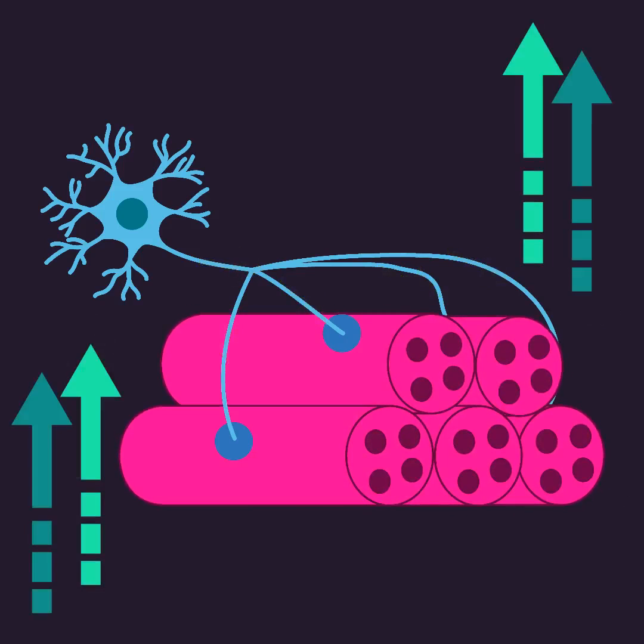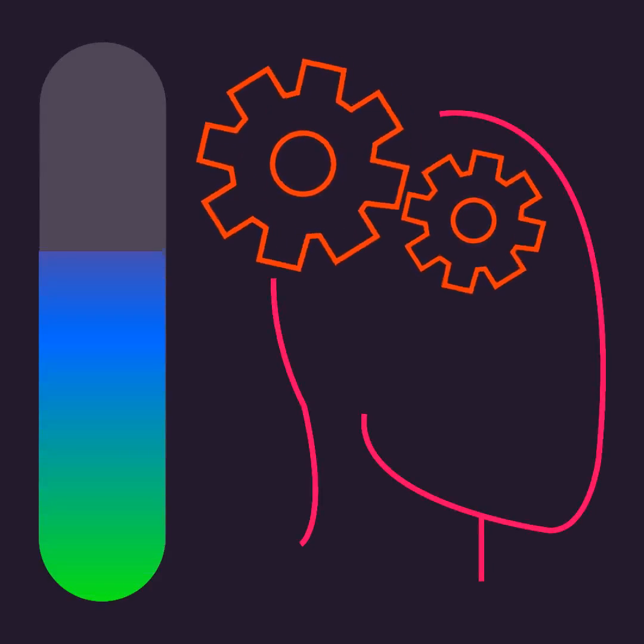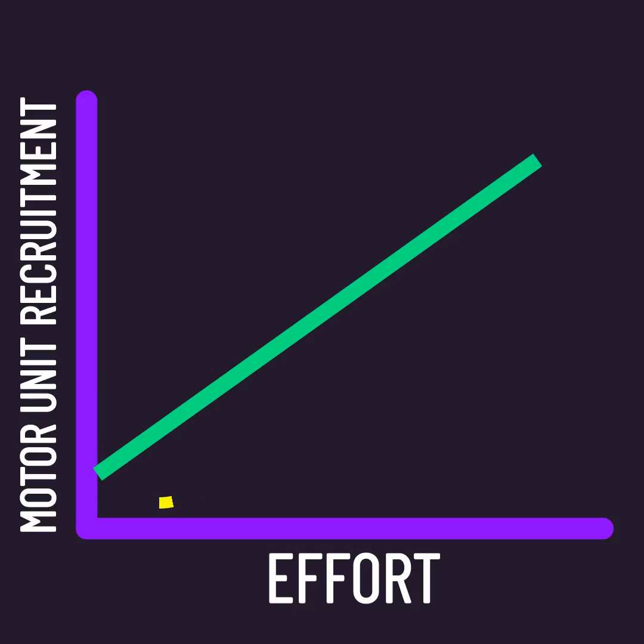Achieving high levels of motor unit recruitment is one thing imperative for developing muscle and strength. Effort is your perception of how hard you are working, and it has a close relationship to motor unit recruitment. During low effort exercises, only a few motor units are recruited, but during high effort exercise, many motor units are recruited.